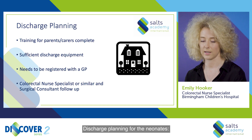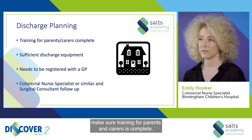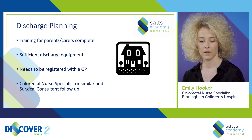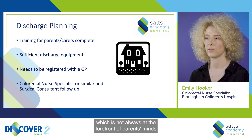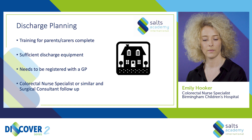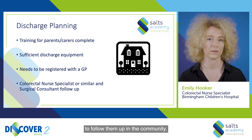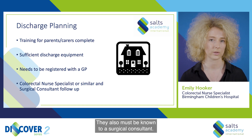Discharge planning for neonates. Make sure training for parents and carers is complete. Make sure they have sufficient discharge equipment to take home. They need to be registered with a GP, which is not always at the forefront of parents' minds when taking their baby home for the first time. These babies will require a colorectal nurse specialist or similar to follow them up in the community, and they must also be known to a surgical consultant.